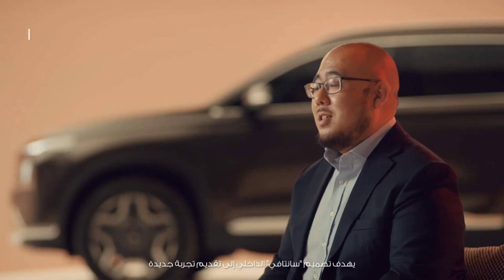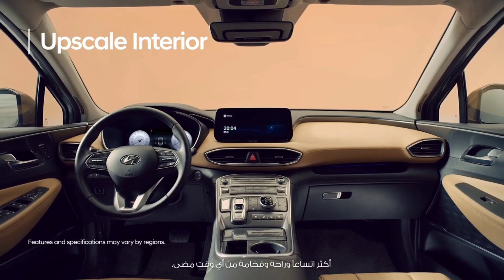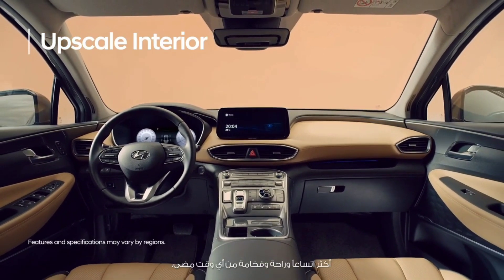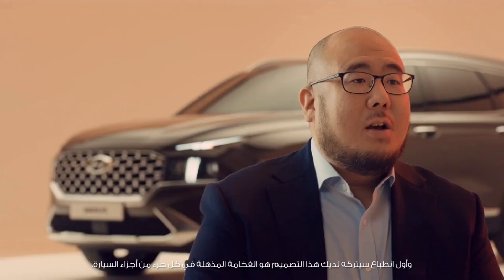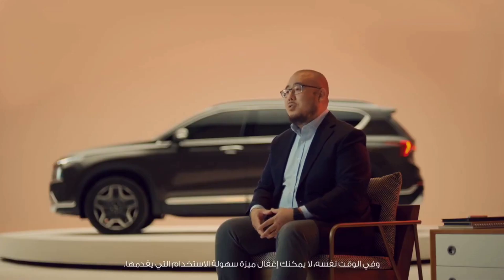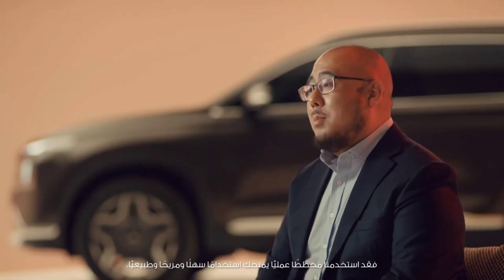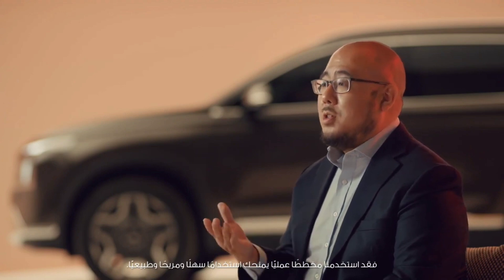Now let's go inside the car. Santa Fe's interior design will provide a new level of spacious, comfortable, and luxurious experience. From the first glance, you can feel the premium value from every part of the vehicle. At the same time, driver usability can never be missed. We have applied a practical layout for easy, comfortable, and natural use.